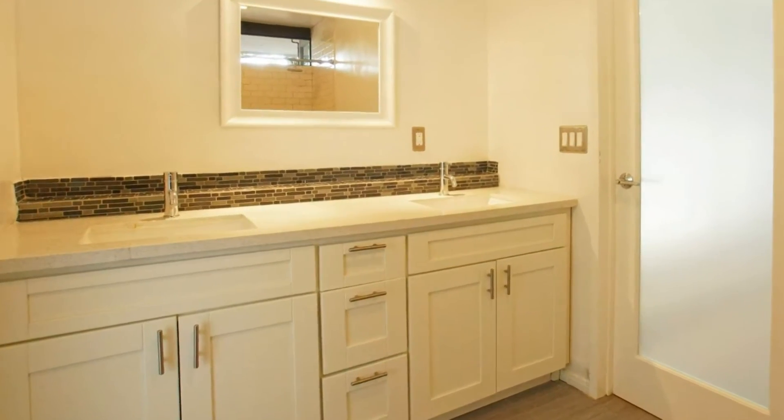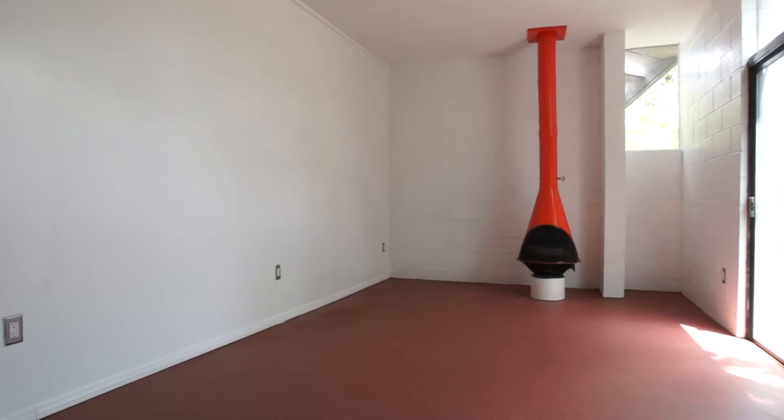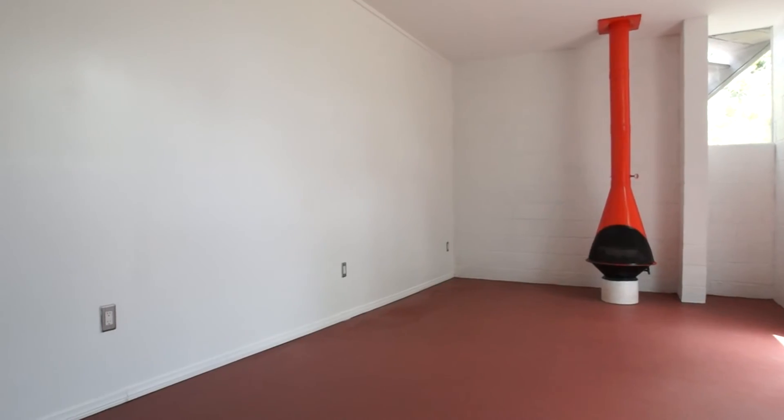The master bedroom is a retreat with an original mid-century fireplace, a large closet and spacious bathroom.